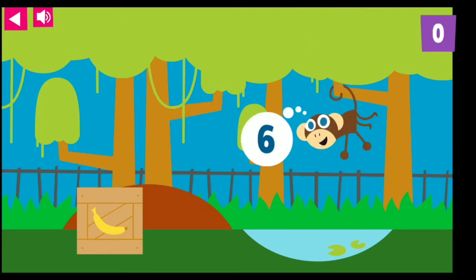The monkey is very hungry. He wants six bananas. One, two, three, four, five, six. Thank you for feeding the monkey six tasty bananas.